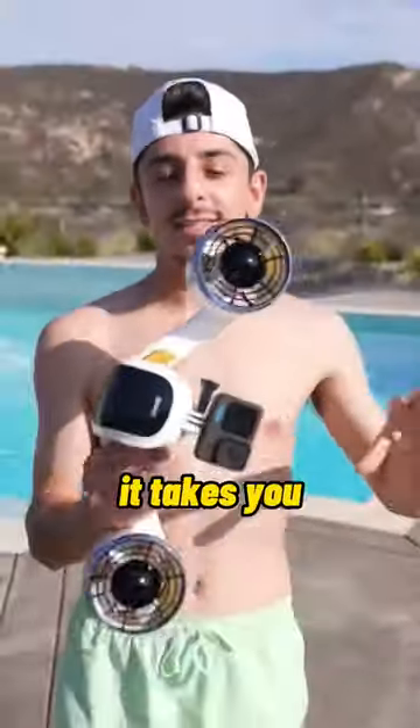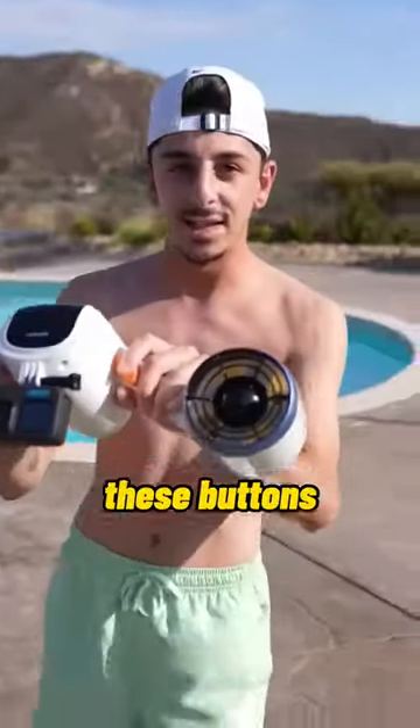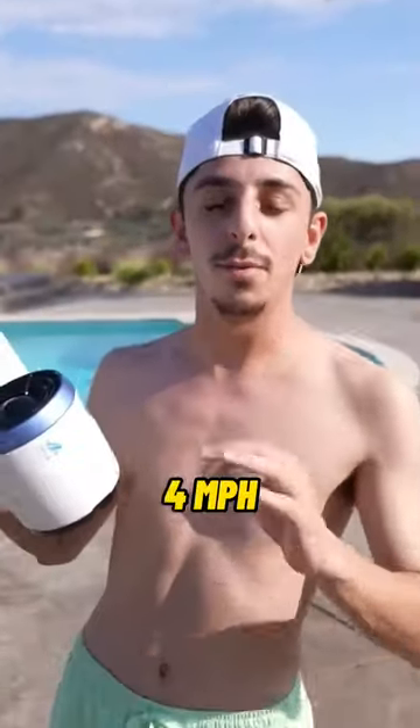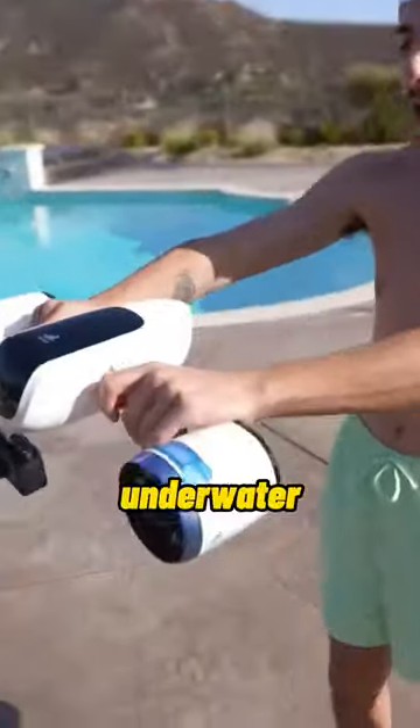This is an underwater scooter — it takes you around your pool once you press these buttons. Listen to what it sounds like. This actually goes up to four miles per hour and takes you underwater.